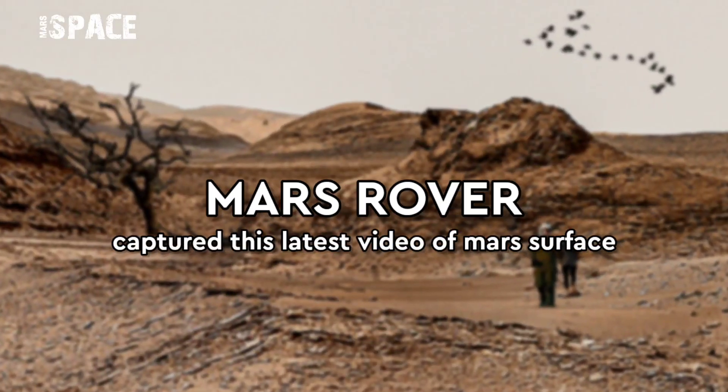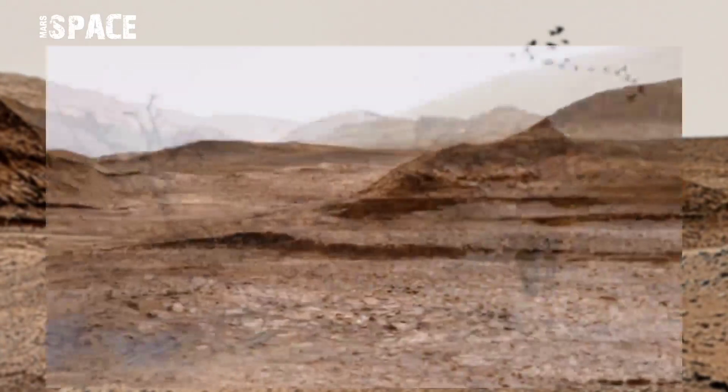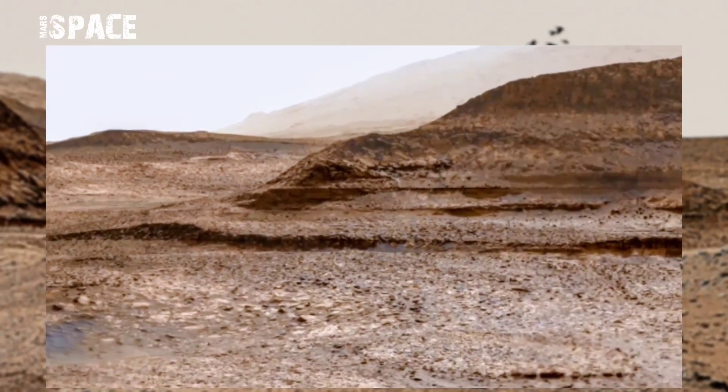Hello my dear friends, welcome back to my YouTube channel Mars is best. If you are new, hit the bell icon with thumbs up and please subscribe to this channel and watch for the video.